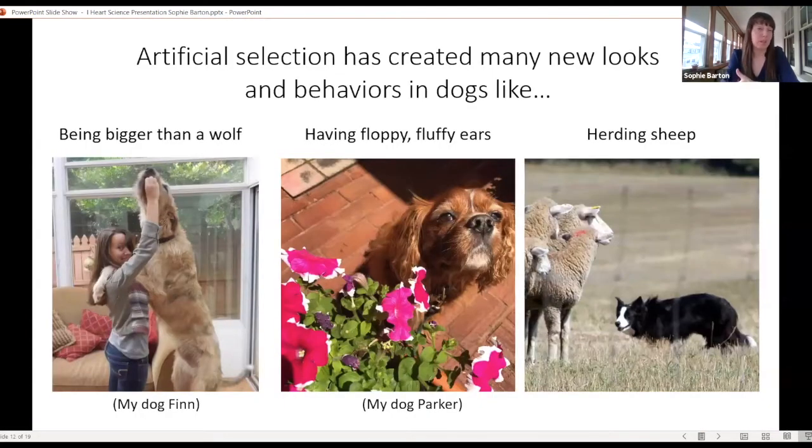Artificial selection has created many new looks and behaviors in dogs — like being bigger than a wolf in the case of my Irish Wolfhound Finn, or having really cute floppy ears like my Cavalier King Charles Spaniel Parker, or doing specialized behaviors like herding sheep. Border Collies use their eyes and body movements to move sheep around to different pastures to help farmers take care of their flocks.